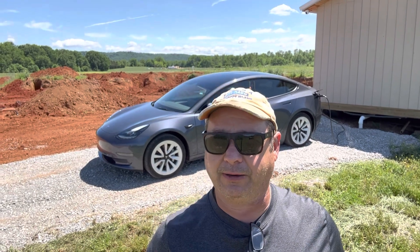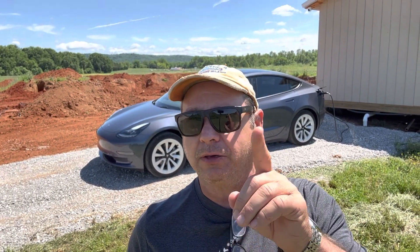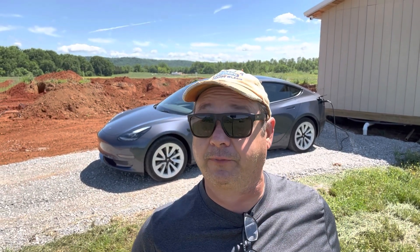Everybody keeps wondering how you get charged and how you go on road trips. I planned a trip from Sparta, Tennessee here at the farm. We're going to go out to Denver, Colorado, pick up my brother and his wife, head on out to Moab, Utah, do a little off-roading. Then head up to Washington State for my nephew's ordination — he's becoming a priest. I'll drop my brother and his wife at the airport in Seattle, then mosey down the west coast back to Tennessee. I'm going to take you guys along for the ride.